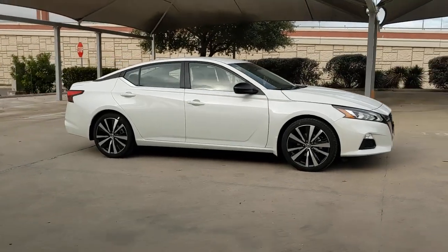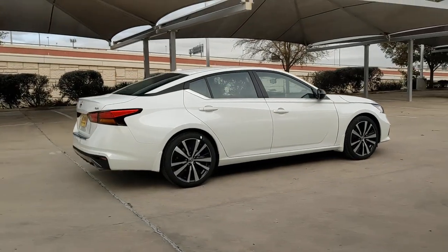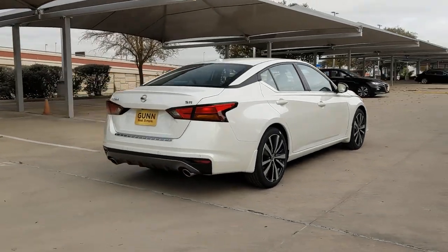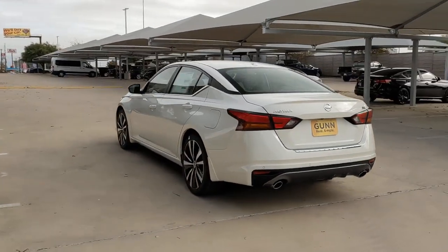You will love the features of this 2022 Nissan Altima. Here's a stylish, family-friendly Nissan Altima, the midsize sedan with available all-wheel drive and standard driver-assist safety features.